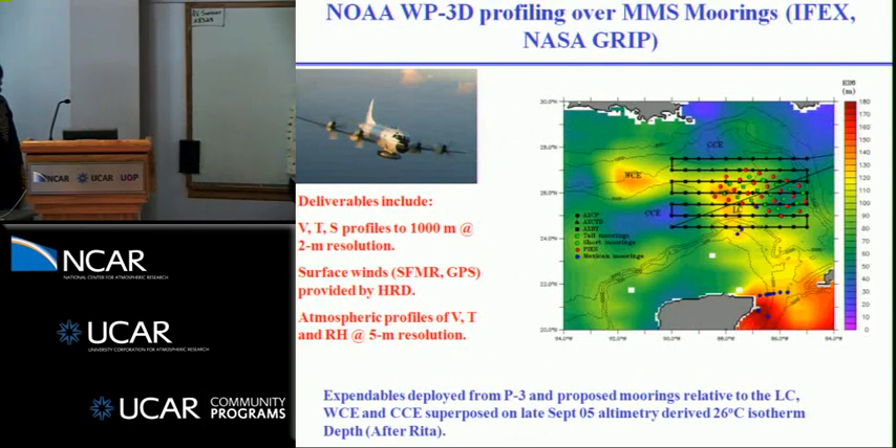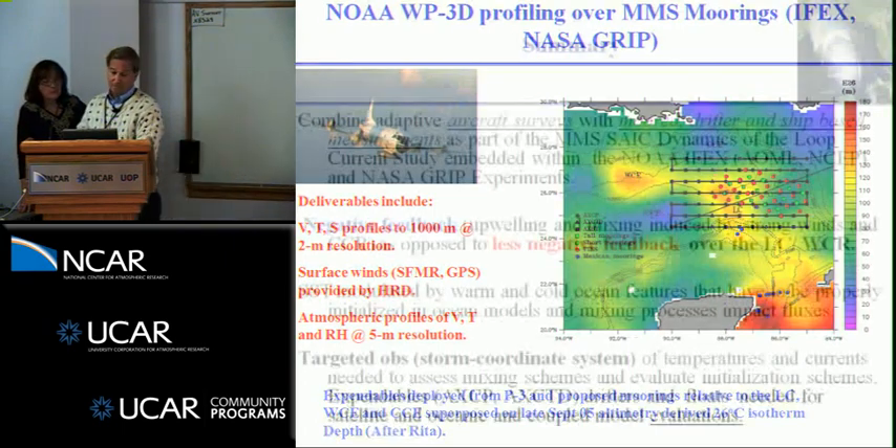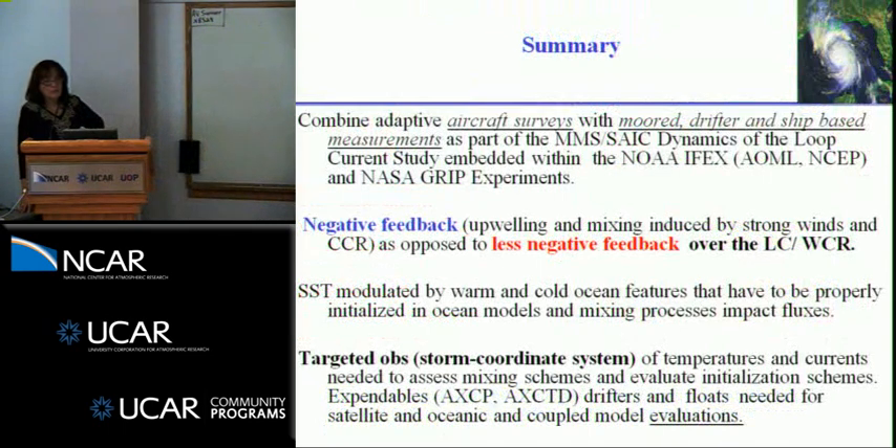This is how we're going to spend the 2010 summer. These are all the new moorings the MMS folks have deployed — roughly 40 to 50 — in collaboration with Mexican scientists who are also interested in what happens across the Yucatan Straits. The whole program focuses on the physics of loop current dynamics. When a storm enters the Gulf of Mexico, the idea is to do extensive sampling from the P3 using AXCPs, AXCTDs, and AXBTs. Merging aircraft surveys with mooring, drifter, and float data gives a much clearer understanding of what's happening in the ocean beneath strong storms.